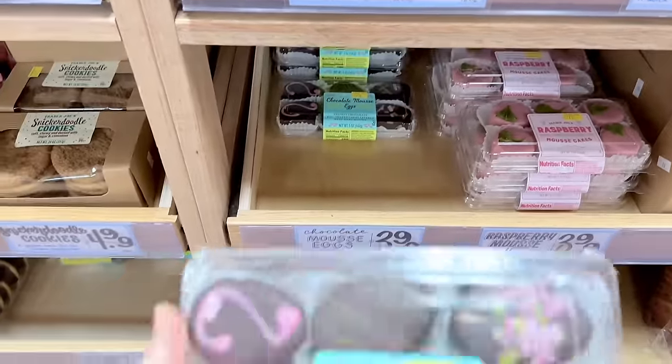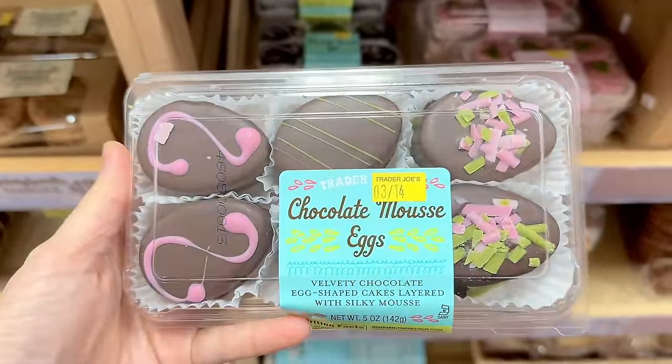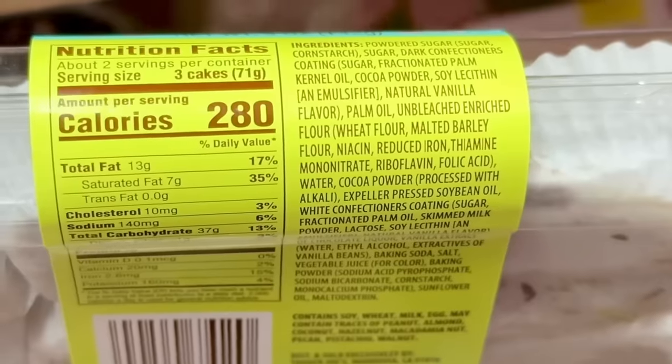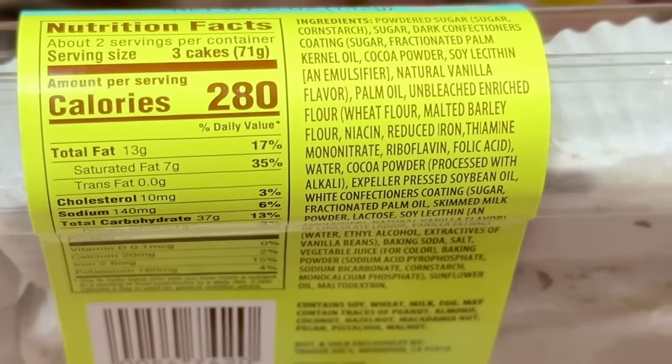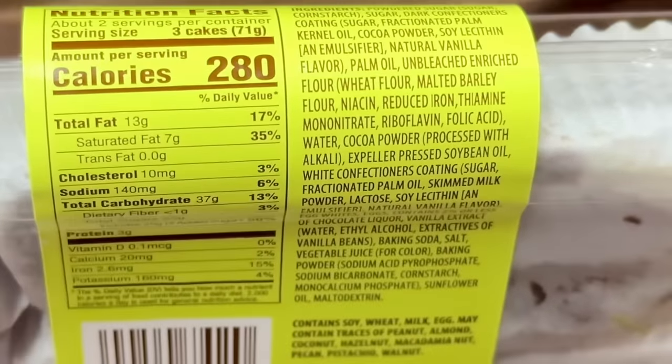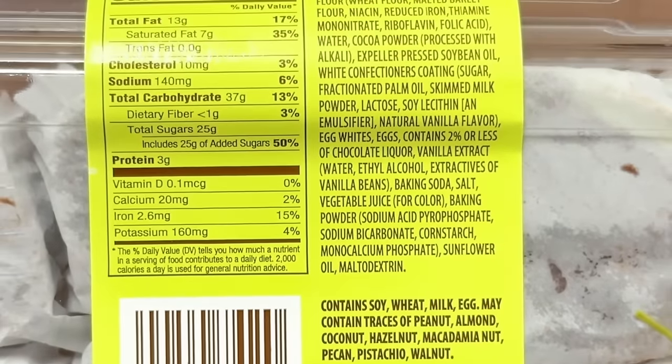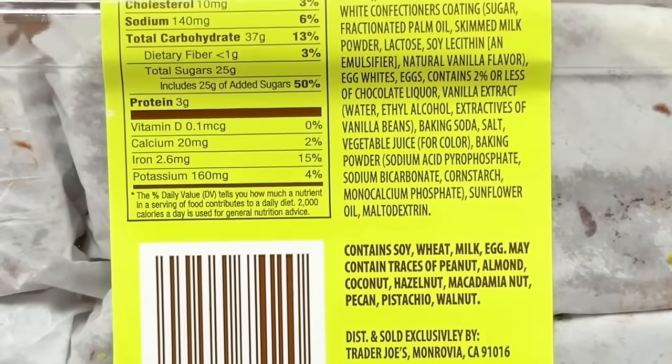The chocolate mousse cake eggs are back for Easter — these are just so cute. One bite-sized piece is around 93 calories. Some of these seasonal cakes have a higher mousse to cake ratio and some have a 50-50 ratio. I prefer when there's a little bit more cake, and this is $3.99.